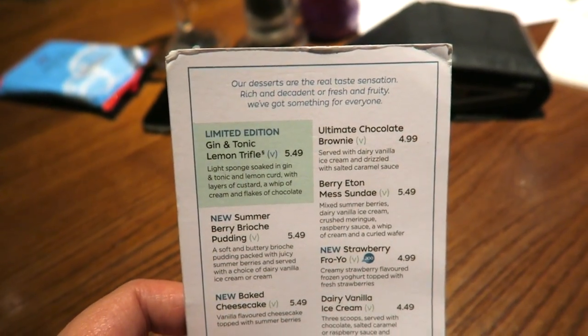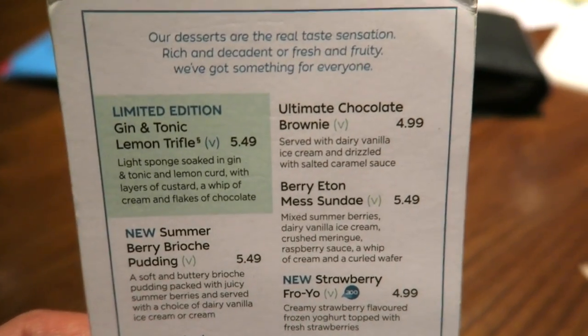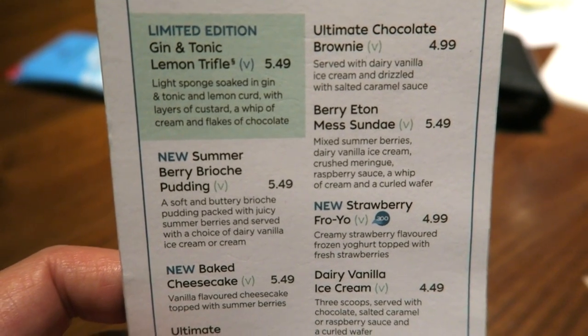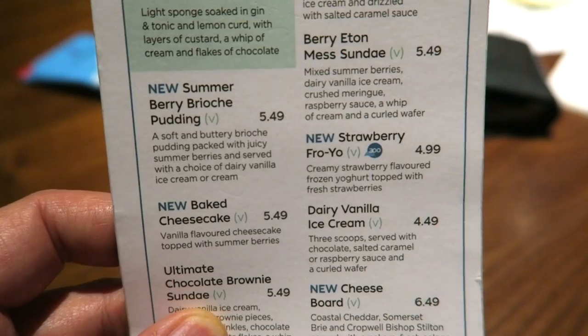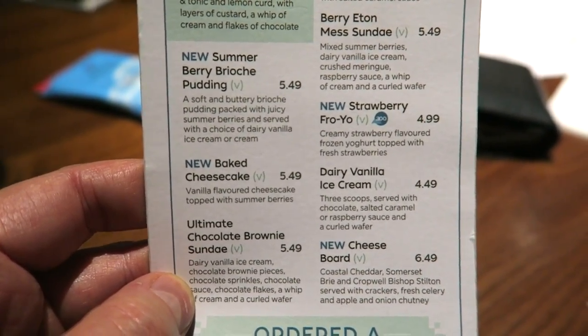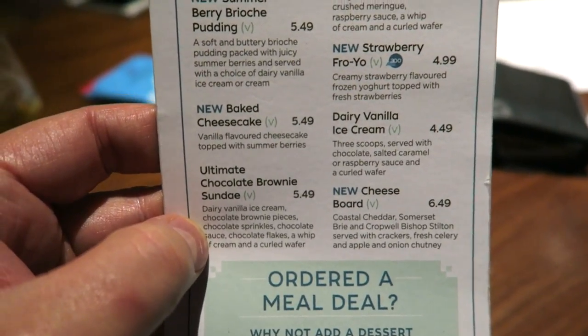So this is the dessert menu and some of the stuff in here looks really good. The ultimate chocolate brownie is really really nice and it's only £4.99. Then you've got summer berry brioche, strawberry fro-yo, bog standard ice cream, a cheese board, a chocolate brownie sundae and a baked cheesecake. And the prices as you can see are pretty cool.